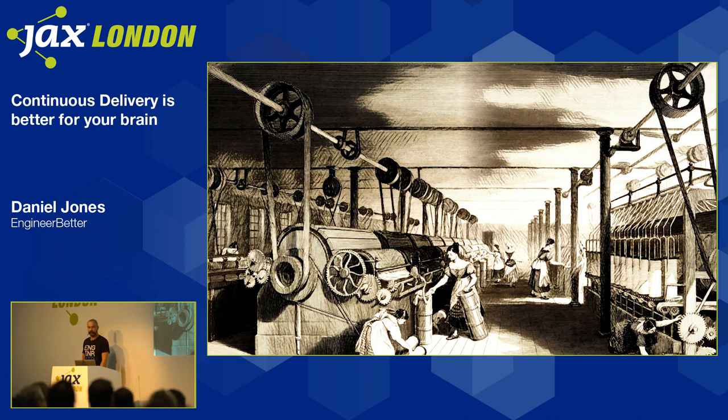Today I'm going to take you through some findings from cognitive psychology and neuroscience that explain why continuous delivery is better than this old management playbook — why it works better with the human brain and leads to better results.